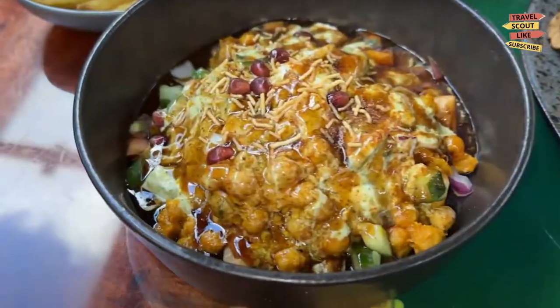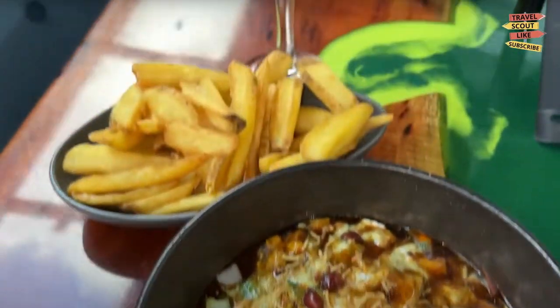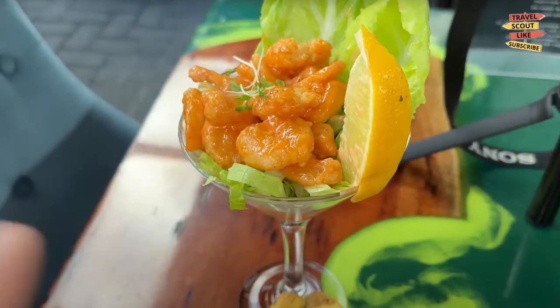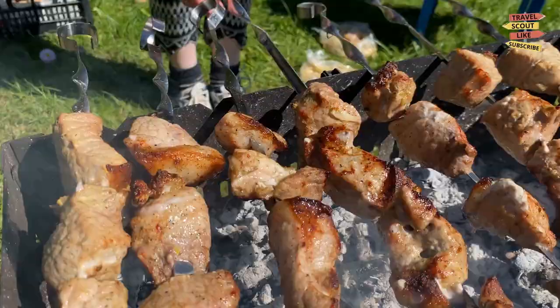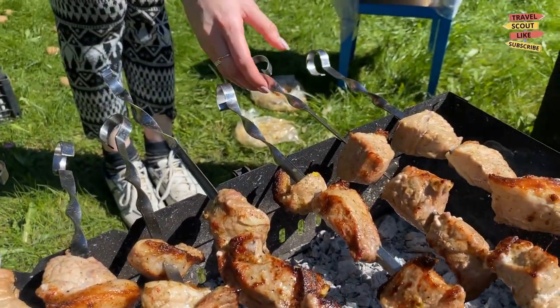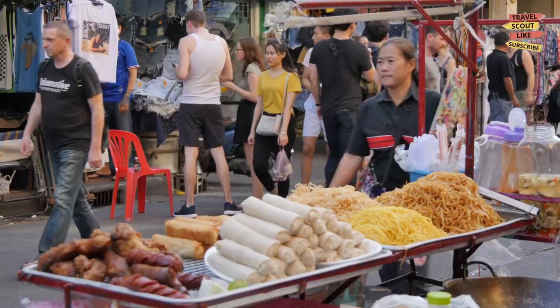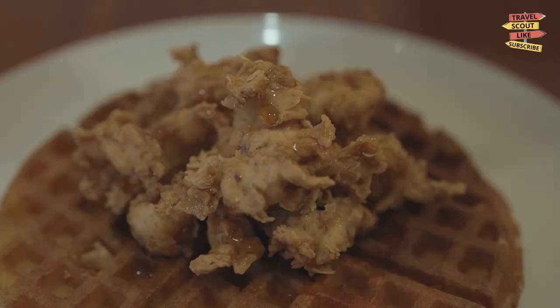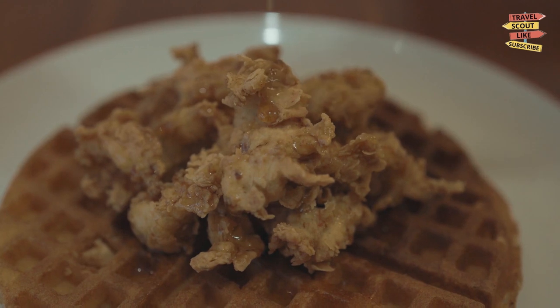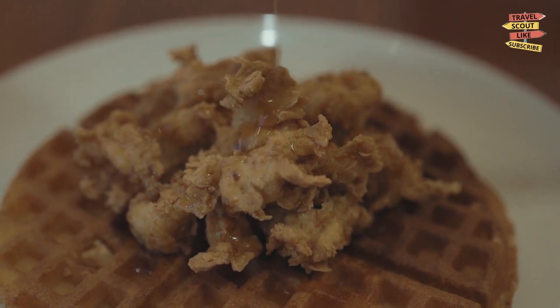Hungry? Birmingham's food scene is a delightful mix of southern comfort food, international flavors, and innovative cuisine. Indulge in mouth-watering barbecue, savour soul food classics, and explore the city's burgeoning culinary scene. Don't forget to try the famous Alabama-style fried chicken and homemade biscuits.